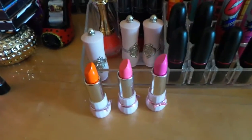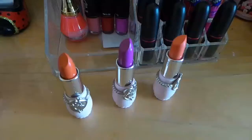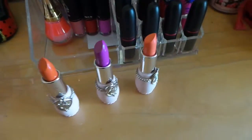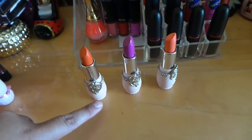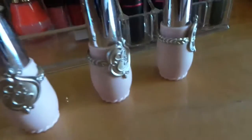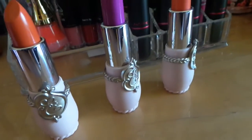Right here we have the ones with that design — this one is like an orange color, purple, and like a peach color. They're really pretty also. So that's how the packaging looks.